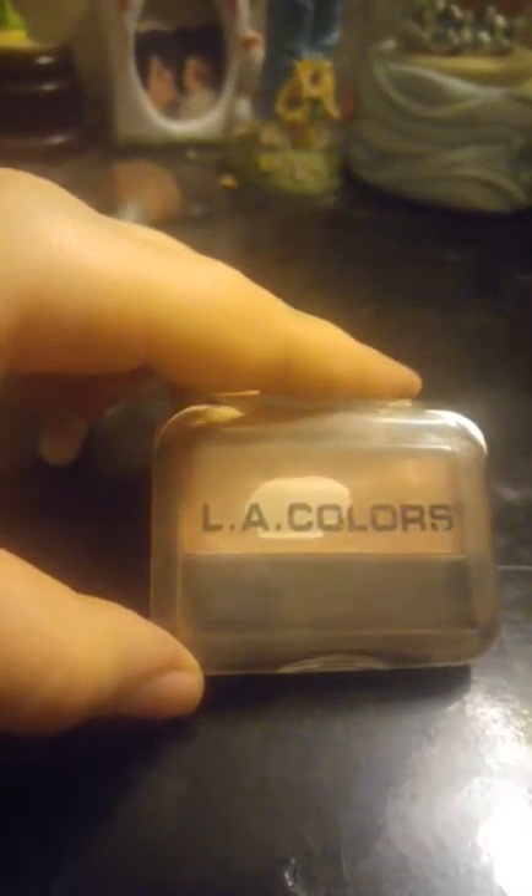And for blush, I use the Alley Colors Blush in the color Spice. This is what I use on my face.